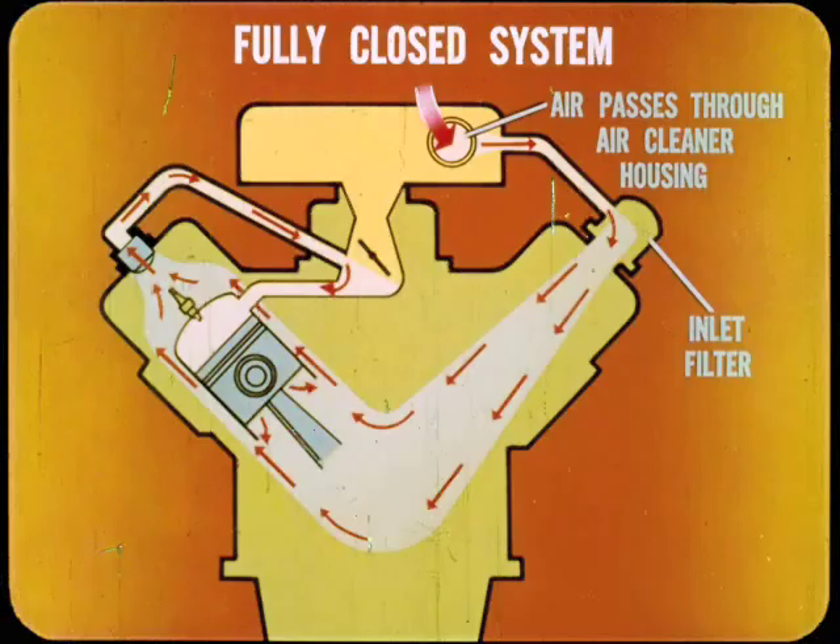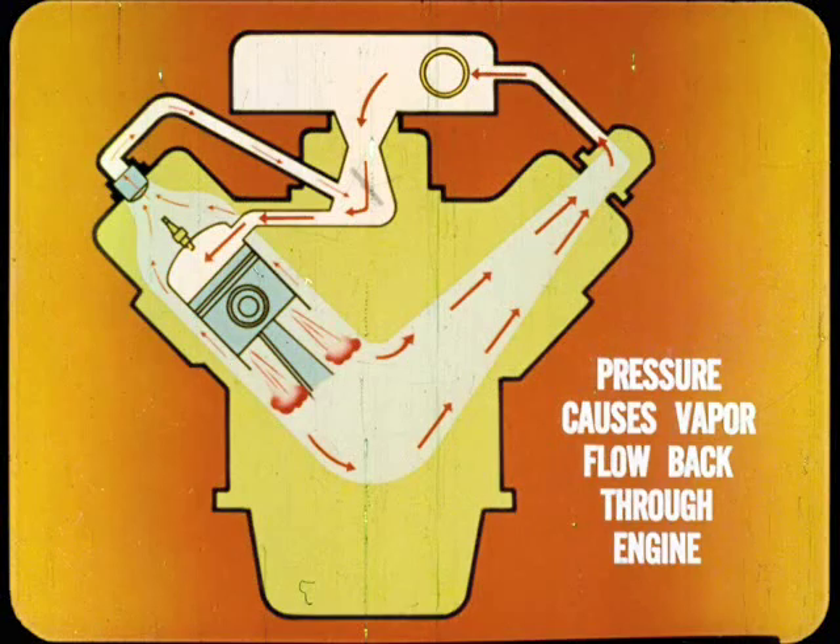Our present fully closed crankcase ventilation system works basically like the earlier positive system, except that the incoming air first passes through the carburetor air cleaner housing and then enters the engine through the crankcase inlet filter. The oil filler cap in this system seals the filler opening when installed. If blow-by is excessive or the PCV valve clogs, the resulting crankcase pressure buildup causes the vapor to flow back through the carburetor air filter and into the engine. No crankcase vapor escapes to the atmosphere.